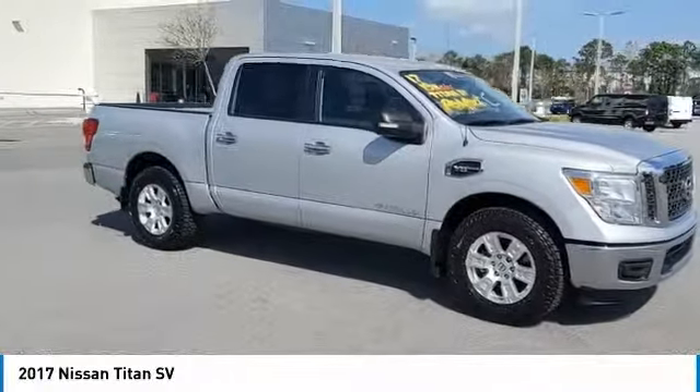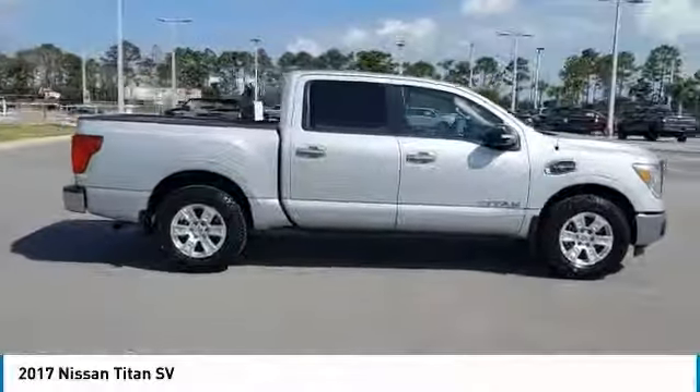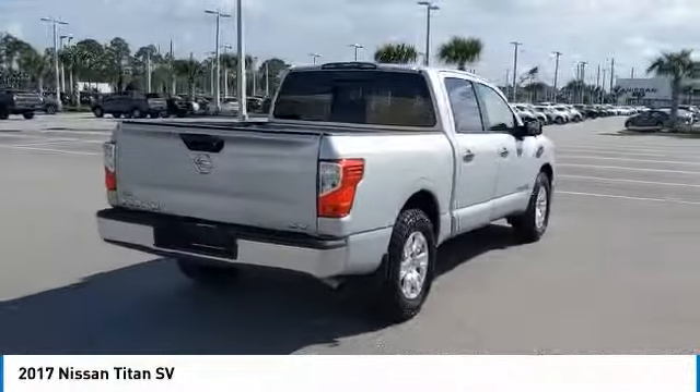Pick up this brilliant silver 2017 Nissan Titan, available today at Daytona Nissan. This could be the one you've been searching for. Contact the dealer at 888-883-6141 and take it home today.